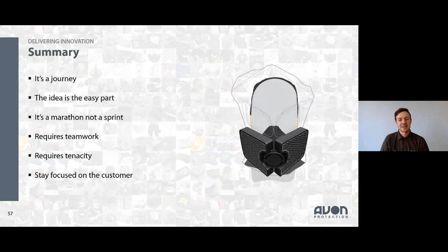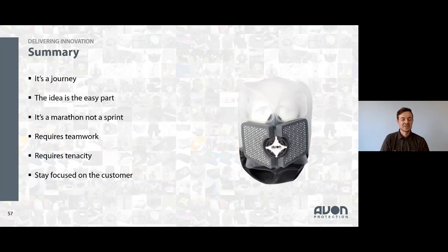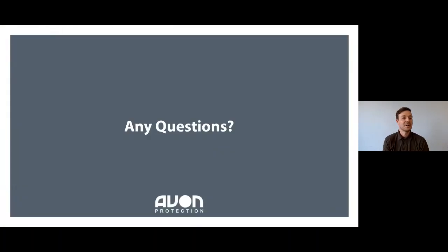That's how we arrived at the CH15, and that brings me to the end of my presentation. Thank you for listening — we'll now open up to questions. We do have quite a few already coming through. First question: how does Avon see far into the future for concepts of future products to solve customer needs?